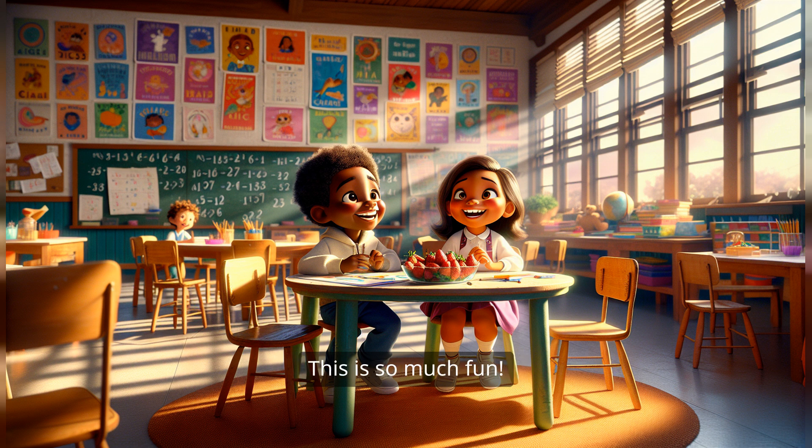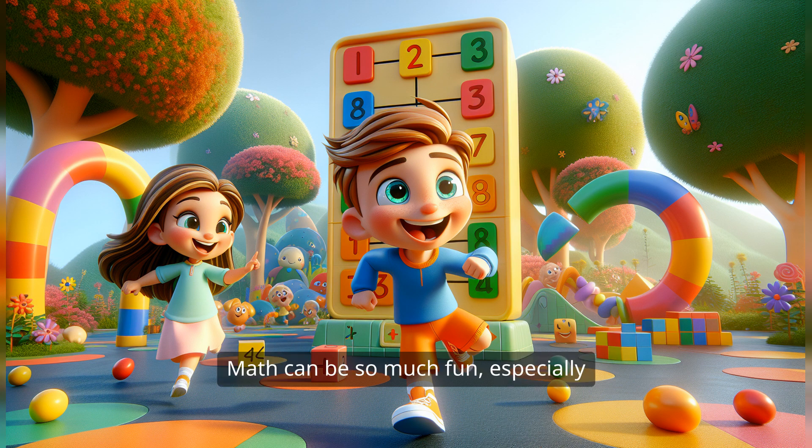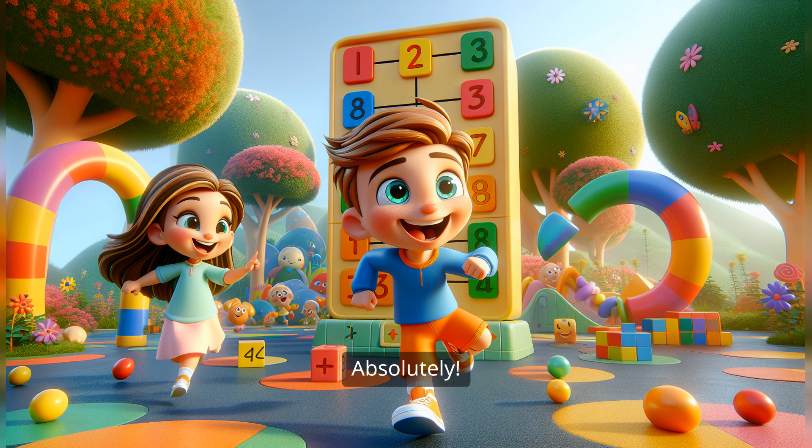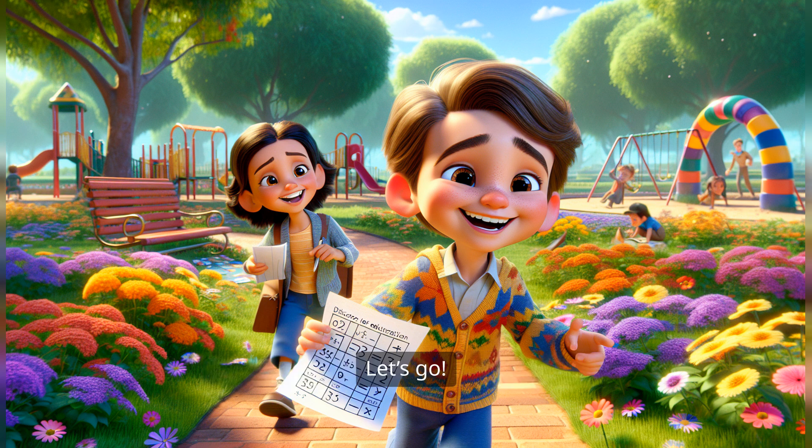You're doing amazing. This is so much fun. I love learning math. I'm so happy to hear that. Remember, addition is all about bringing things together, and subtraction is about taking things away. You've learned so much today. I can't wait to tell my friends about all the fun we had with numbers. Math can be so much fun, especially when we turn it into a game. Keep practicing and you'll be a math whiz in no time. Thank you for teaching me. Can we do this again? Absolutely — any time you want to learn more, just ask. Math is everywhere and it's always waiting for you to explore. Now let's go out and find some real-life examples of addition and subtraction. Let's go!